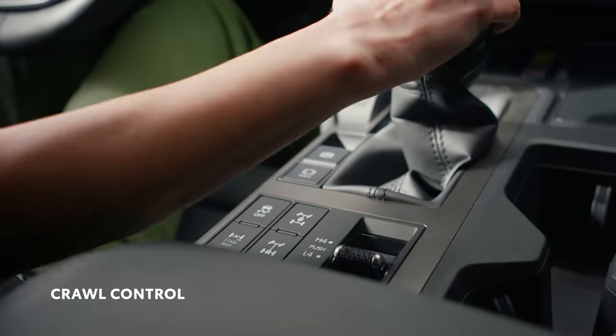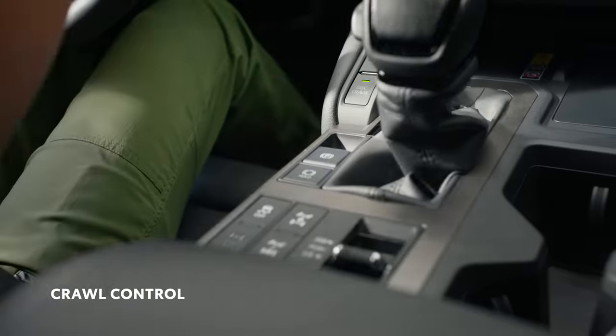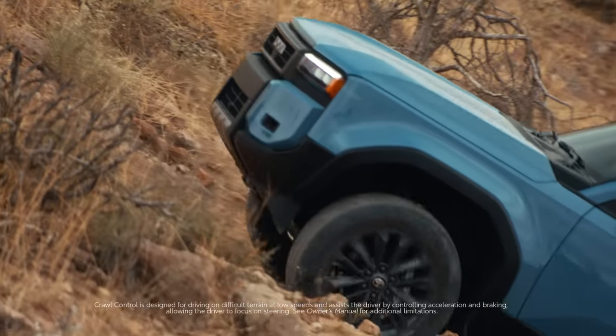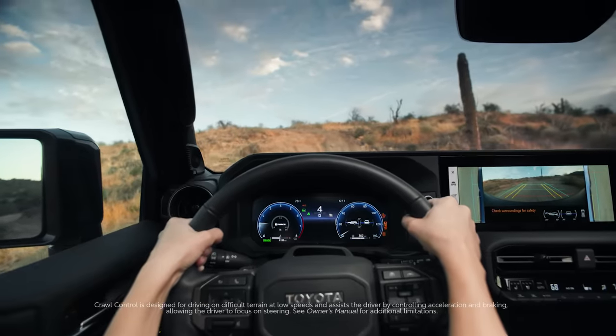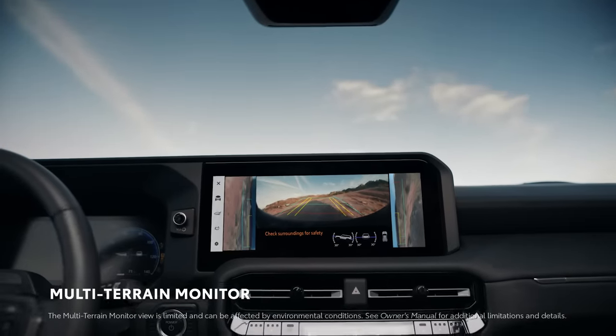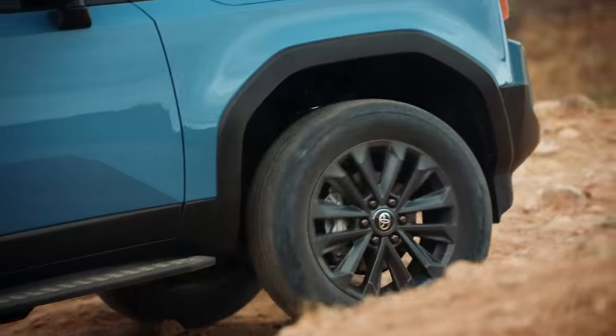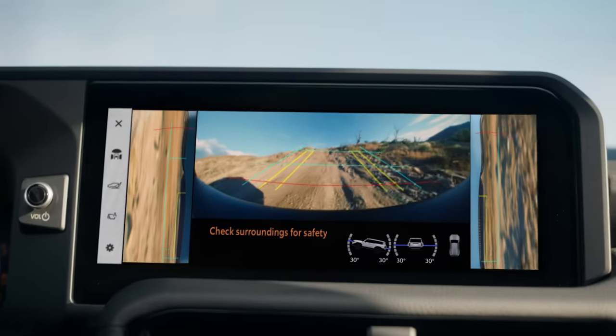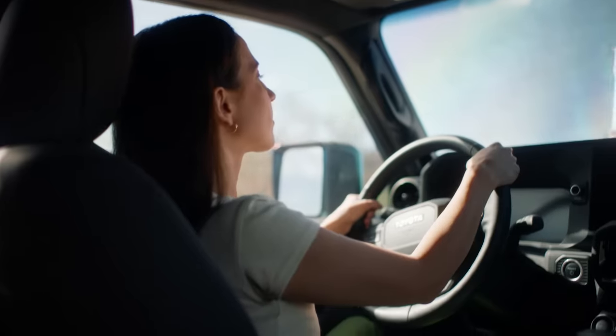Check out the crawl control on this. It's an awesome feature that allows you to — just like it sounds — crawl over tough terrain. As you're crawling, take a look at the available multi-terrain monitor to help keep an eye out for any obstacles. One of the coolest things about it is that when you encounter an incline and can't see the road anymore, it can help show you what's ahead.